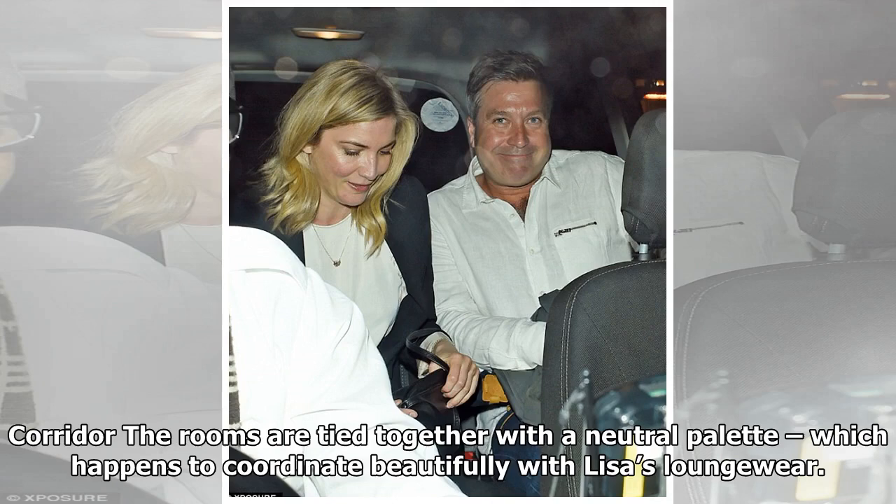Corridor: The rooms are tied together with a neutral palette, which happens to coordinate beautifully with Lisa's loungewear.